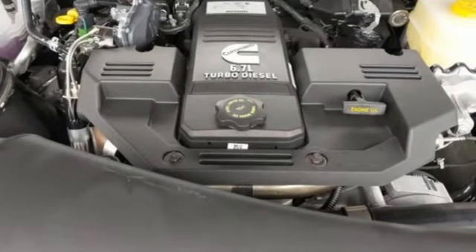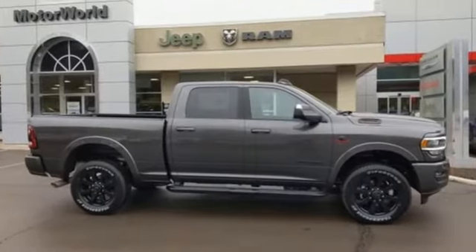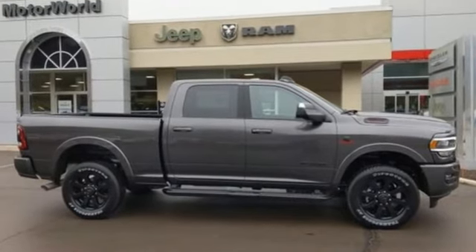Engineered to get things done, engineered to be a Ram. You'll never know until you try — test drive it today.